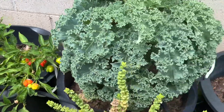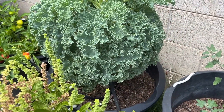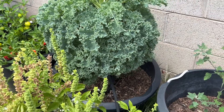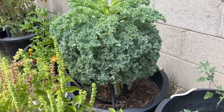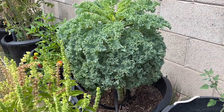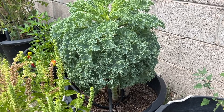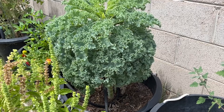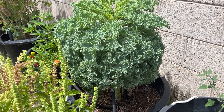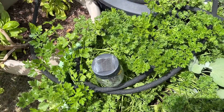Here's my kale plant — I've been using this for soups, salads, and smoothies, and it just keeps getting bigger. It looks like a big dome. It's supposed to be a cool weather plant so I'm expecting we'll have it in the fall, maybe early December. I'm so interested to see how long this is going to last.